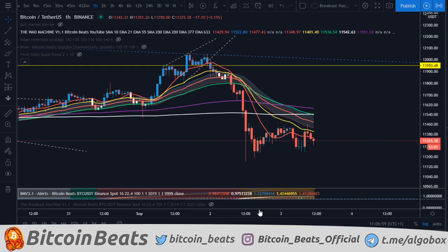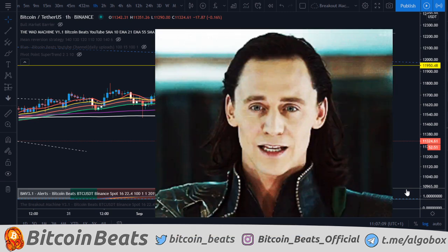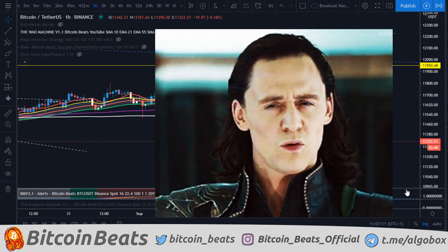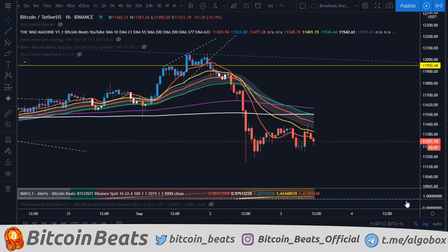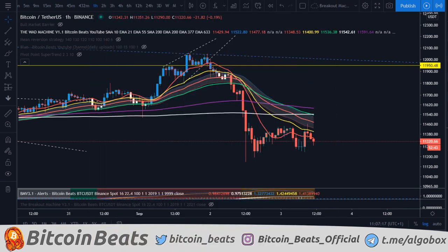Hello, hello, hello! Welcome back to Bitcoin Beats! Wait for the drop! Hope you're all having a fantastic day! My name is Hamilton, I'm going to be walking through the Bitcoin market, so strap in, strap on, because you are about to learn today!